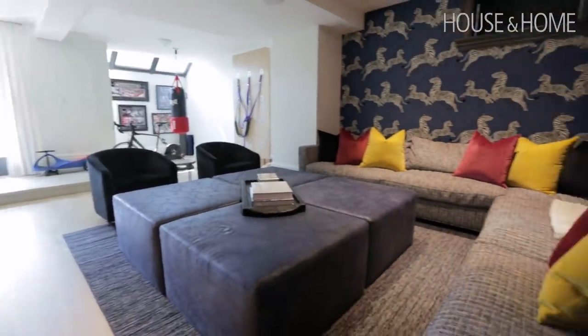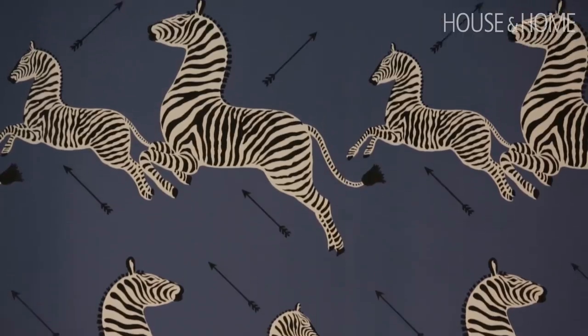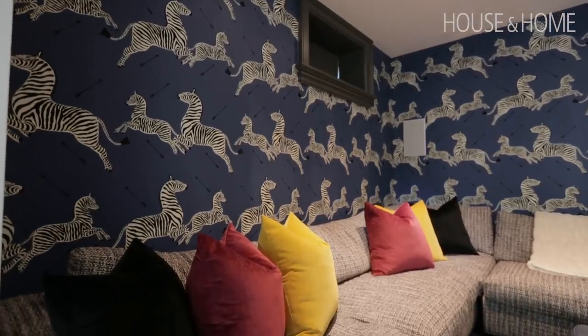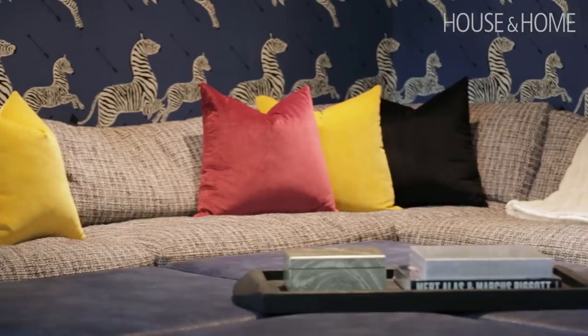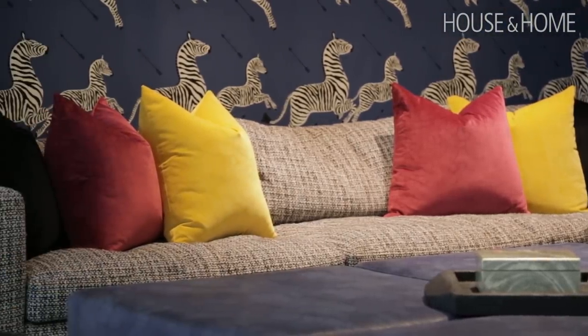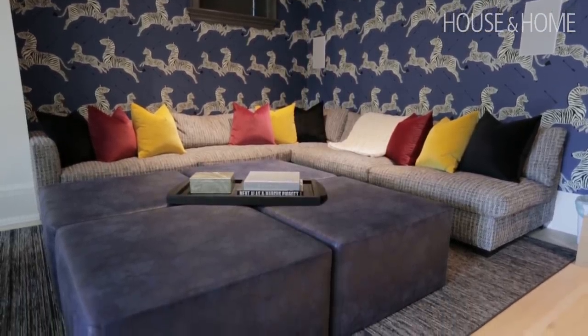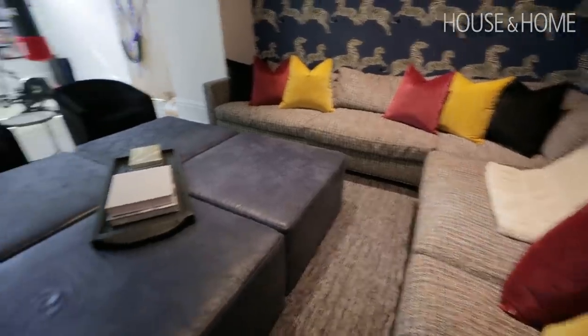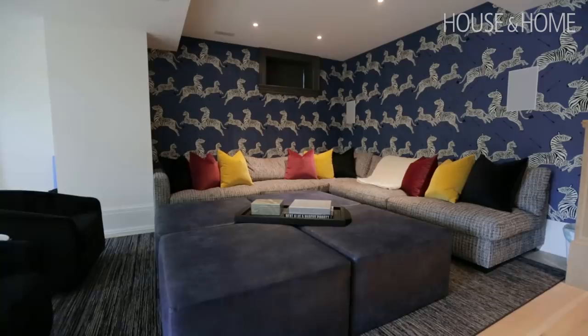The basement was again the story of how do we do a kid-focused space with tons of color but make it feel uber chic. That iconic Schumacher zebra print was our starting point — I love that paper so much and it will never ever go out of style. Playing with different jewel tones kept it feeling sophisticated but also extremely colorful. We went with four ottomans that when put together make one giant ottoman — like a big bed for all the kids — but you can also pull them apart for video games or move them to the side. One of those really practical, cool design ideas.